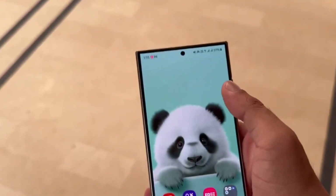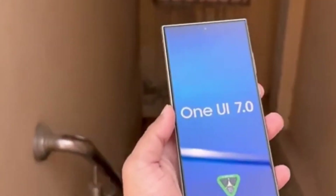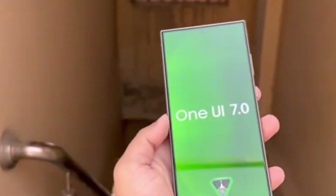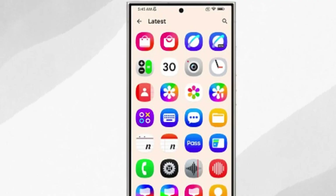One UI 7.0 also brings enhanced options for parental controls, allowing parents to manage their children's device usage with a stronger focus on safety and content control. Samsung is really aiming to make devices more family-friendly and secure.